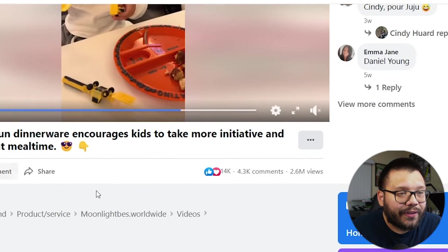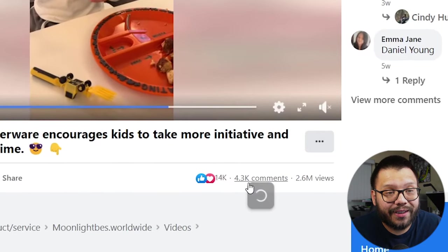Taking a look at the ad itself, it has over 14,000 likes and loves, 4,300 comments, and 2.6 million views. That alone tells you that this ad is working. And like I mentioned, simplicity works with something like this.